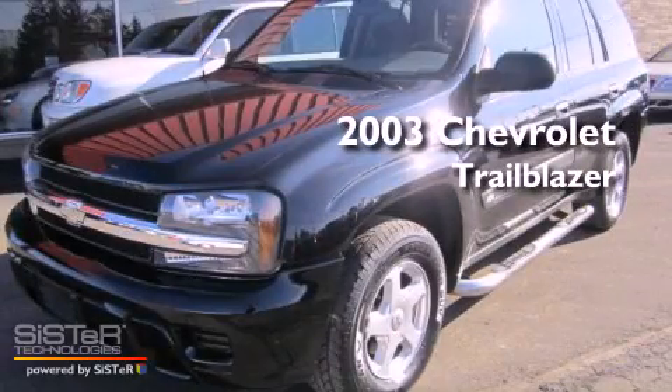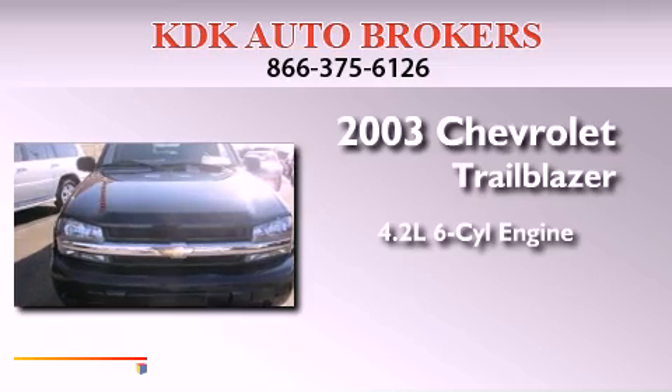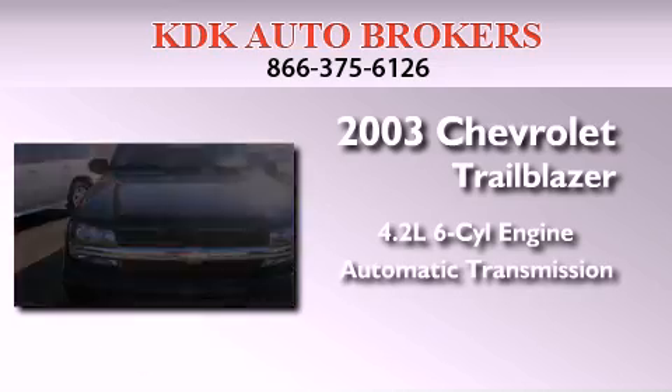This is a 2003 Chevrolet Trailblazer. It features a 4.2-liter, six-cylinder engine and an automatic transmission.